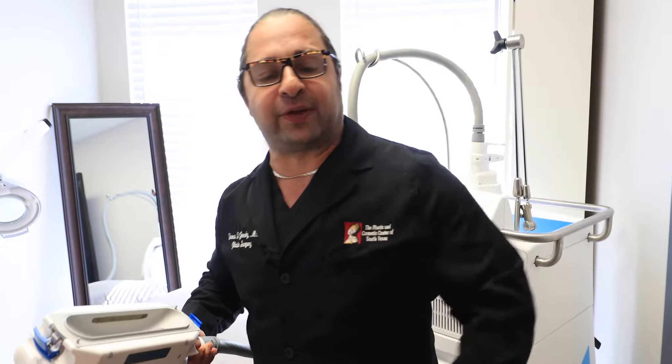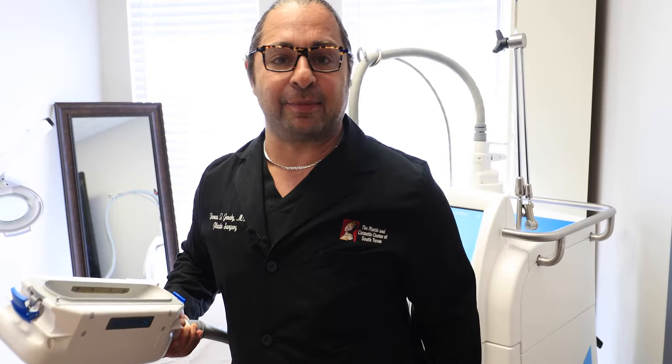two cycles for the lower abdomen, two cycles for flanks, chin, bra line, medial thighs, and saddlebags.